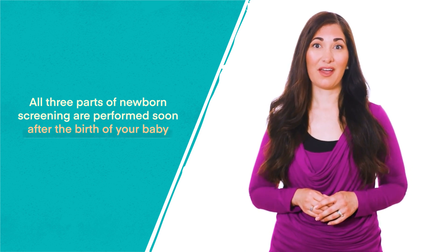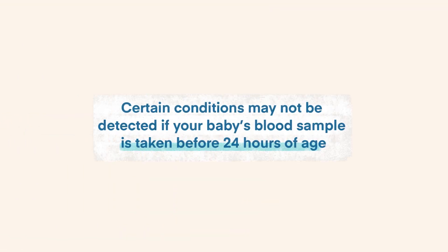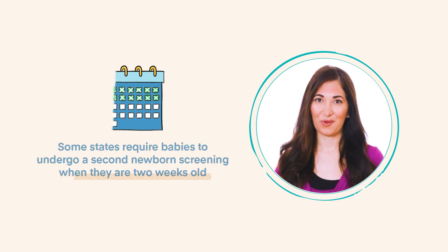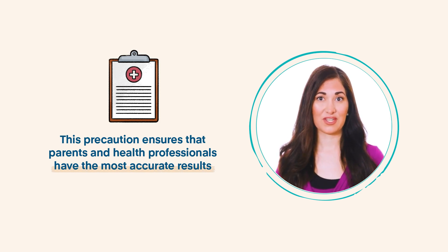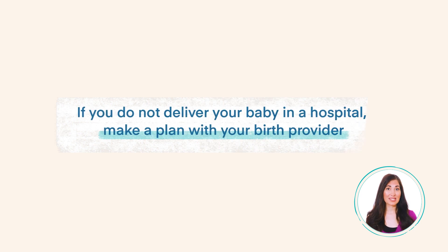When will your baby actually receive newborn screening? All three parts are performed soon after birth, usually after 24 hours, and in most cases while you are still in the hospital. Timing is very important — certain conditions may not be detected if the blood sample is taken before 24 hours of age, and if taken after 48 hours, there may be a life-threatening delay in care. Some states require a second newborn screening at two weeks old. If you give birth in a hospital, screening is automatic; if not, make a plan with your birth provider beforehand.